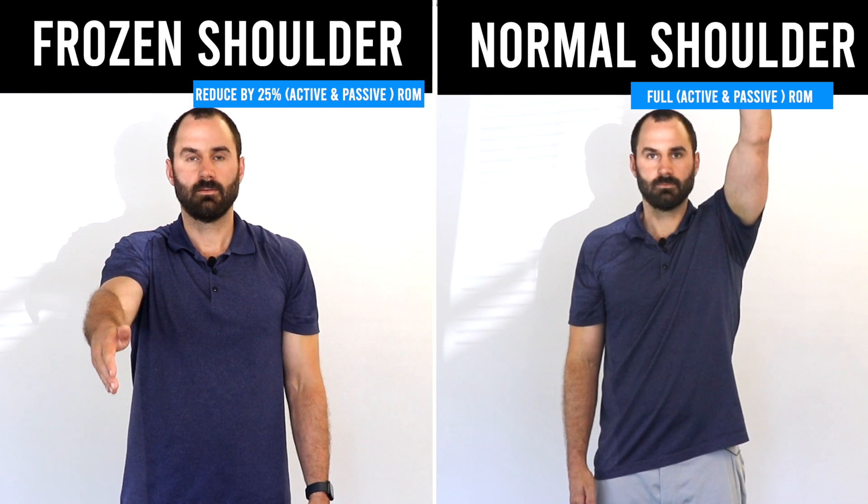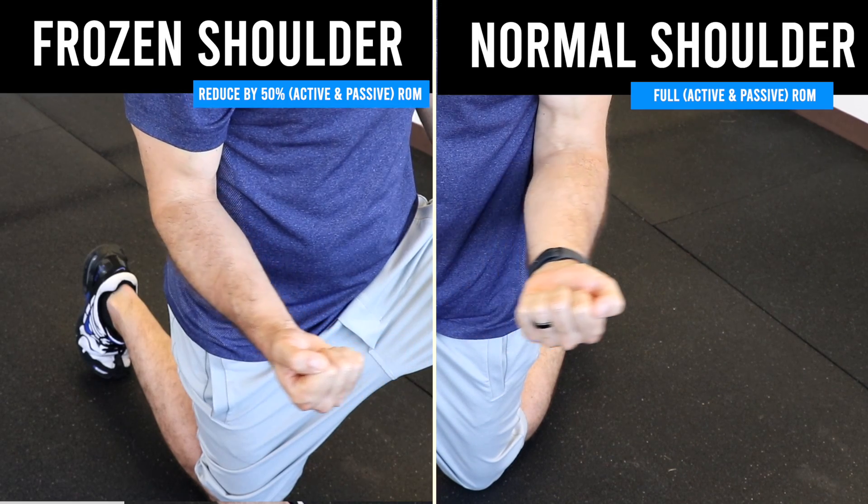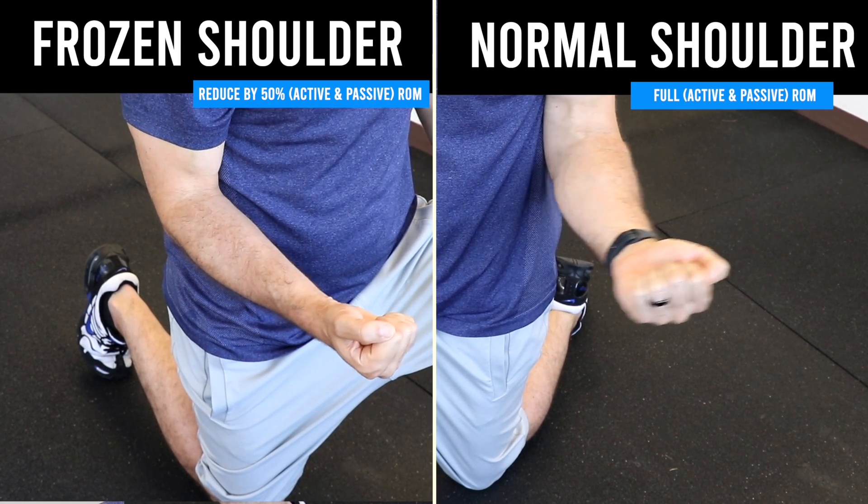There's no gold standard test for frozen shoulder. What we can do is compare range of motion on the affected side to the unaffected side. If you have a reduction of 25% in two planes or more on the affected side, and a loss of 50% in external rotation compared to the other side, and it's been the same or worse over one month, there's a good chance the condition is frozen shoulder.